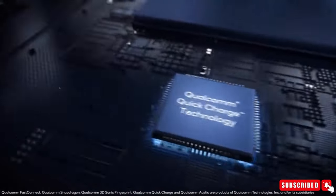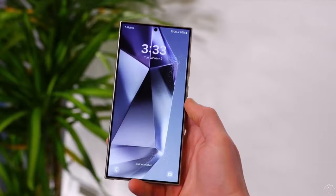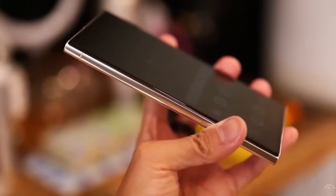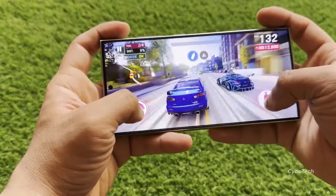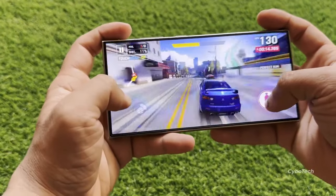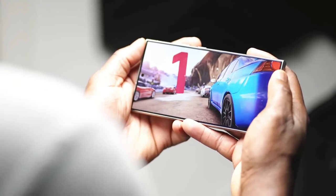The Snapdragon 8 Gen 4 will face competition from the MediaTek Dimensity 9400 chipset. Both are set to bring significant performance improvements to the market, making this an exciting time for tech enthusiasts.